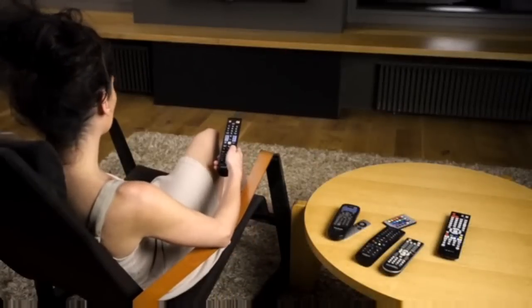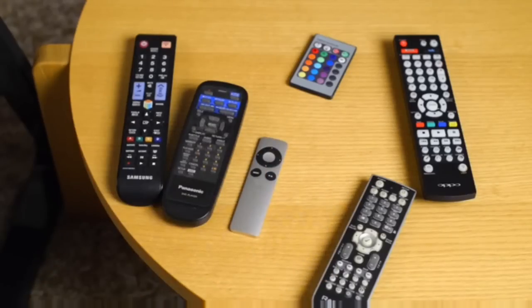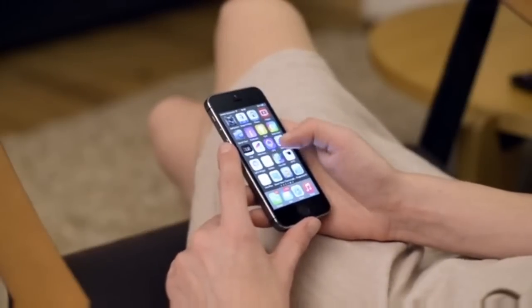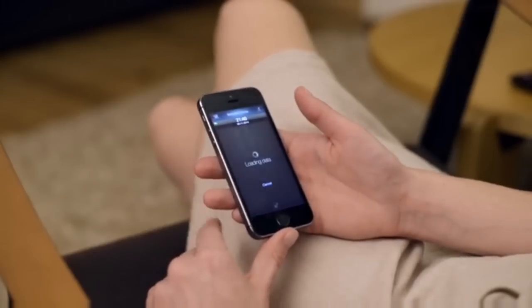Hi Kickstarter! Let's talk about remotes. We think there's something wrong with them. It's a concept that has not evolved for more than 30 years. We have so many different devices, and each one has their own remote or app. You end up jumping from one remote to another, or when using an app, finding your phone, unlocking it, finding the right app, and waiting until the app is ready. It's cumbersome and inconvenient.